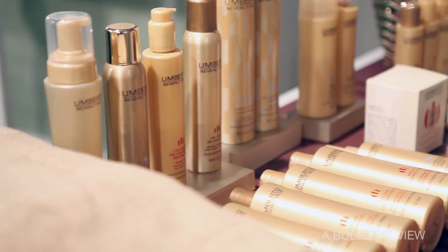My name is Umberto, Umberto Beverly Hills, and we're here today to talk about our new line-up for 2012. First of all, to be with Target — I've been here for eight years, and I hope I'm around for another 18 years.